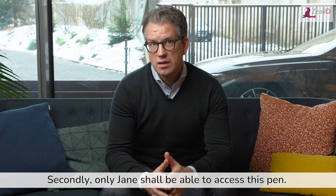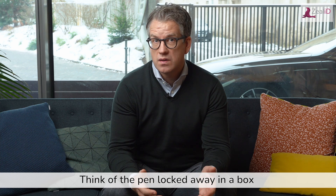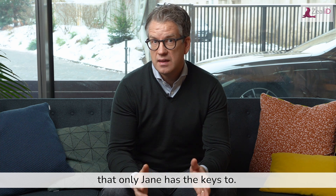Secondly, only Jane shall be able to access this pen. Think of the pen locked away in a box that only Jane has the keys to.